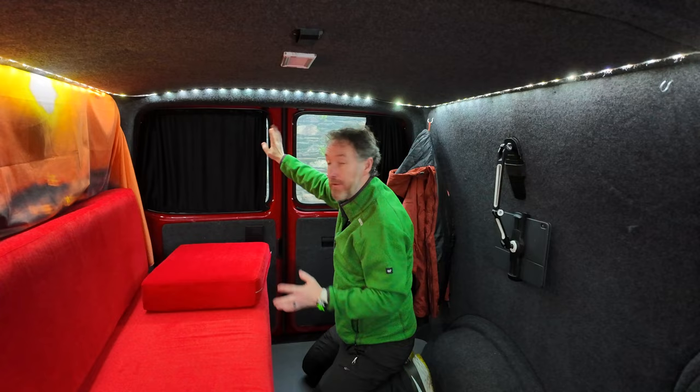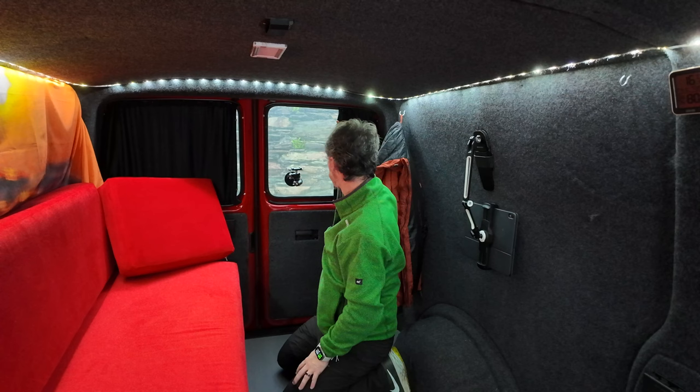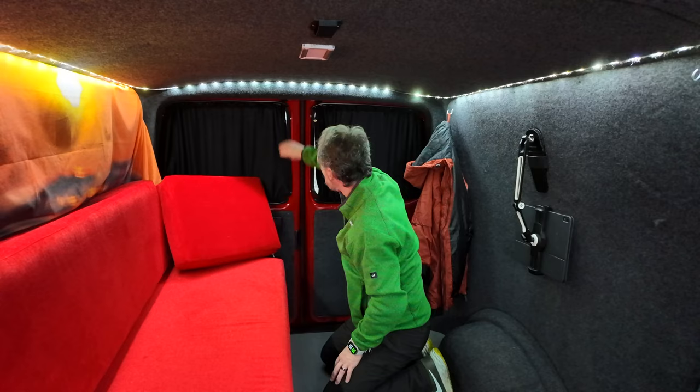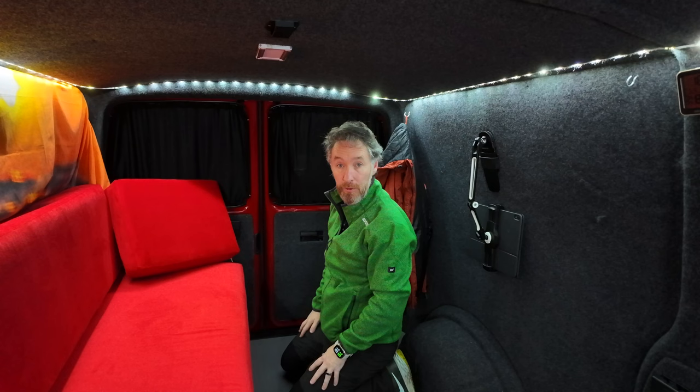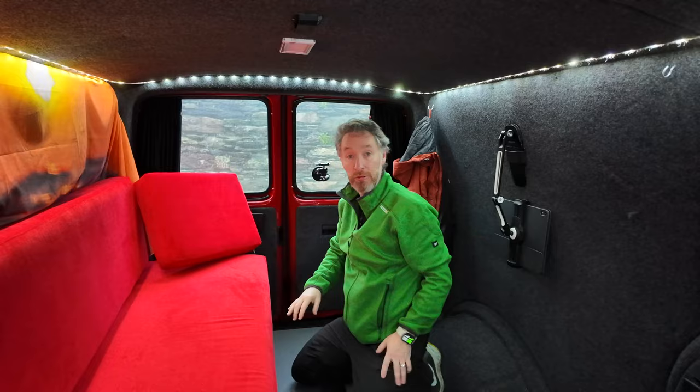I use the side door quite a lot. I've got curtains here that can pull across for complete darkness, with clips to hold them. At the back there are curtains too that clip into place to darken the whole van. I've also put a camera mount here for another filming angle. Even with these curtains closed it gets quite dark — handy for privacy; I can have the lights on inside and nobody can see in.